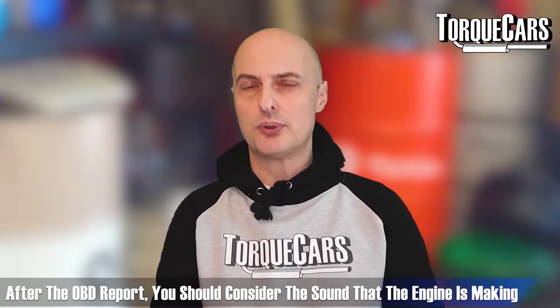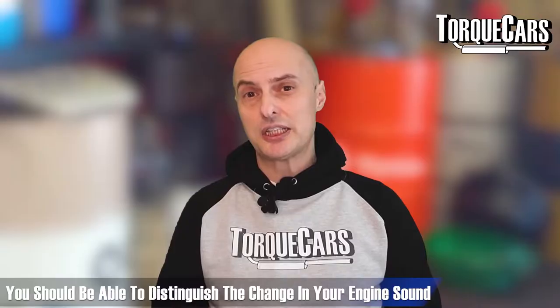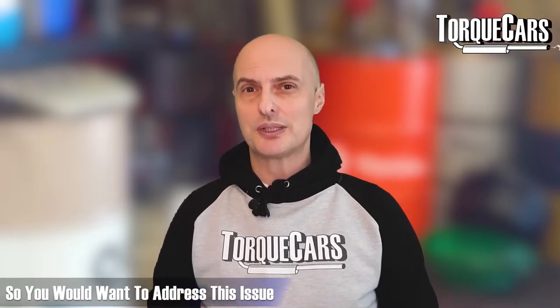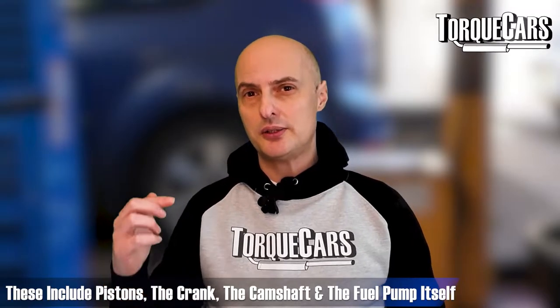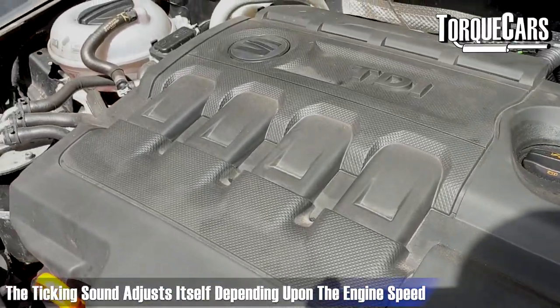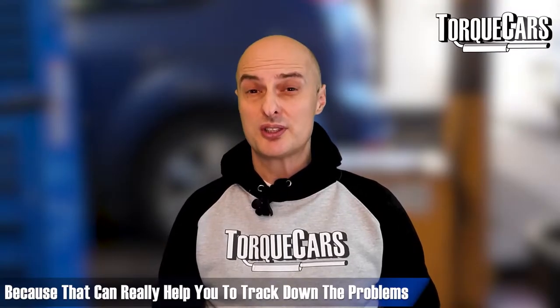Once you've done your OBD error code report, the next thing to look at is the sound the engine is making. Be familiar with the sound your engine should make and note any changes, particularly where noise is coming from. A rattling sound from the engine is often caused by premature ignition of the fuel in the cylinders and can cause major damage. Ticking noises come from the many moving components — the pistons, the crank, the camshaft, and in many cases the fuel pump itself. The ticking noise will generally adjust with engine speed, and you can usually pinpoint roughly where it's coming from. If it's at the top of the engine, direct your investigations there; if it's deep down or to one side, you've got other problems.